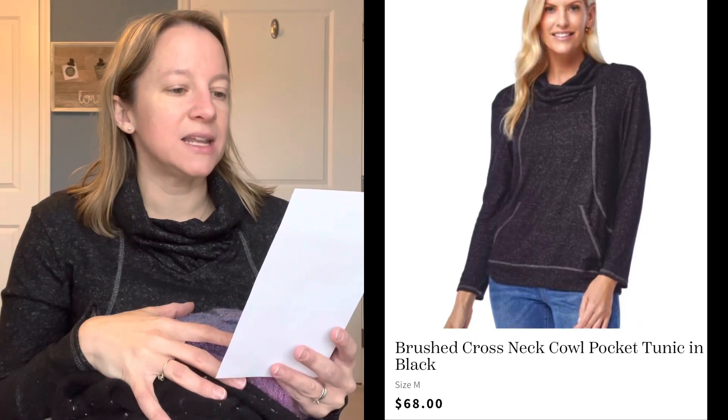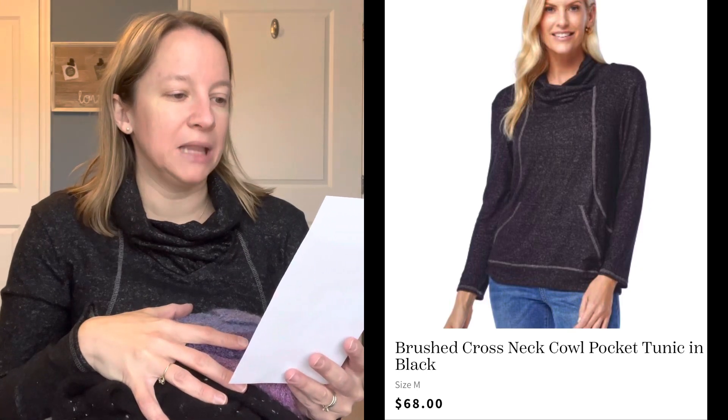So what did you guys think? I do think they hit the nail on the head with the cozy comfort themed edit — they did a great job with all these cozy pieces. Just not sure if a lot of them were my style. Let's take a look at the prices. The black top is by Lovapella — the brushed cross neck cowl pocket tunic in black, size medium. I did request this one and it's $68. I think that's a little too much for how much I like it. The scarf is the CC Beanie multicolored mohair oblong scarf in purple mix, and this one is $44 — really nice quality.